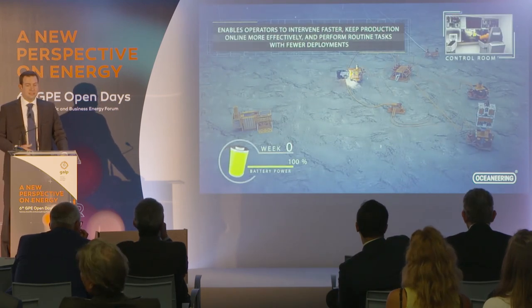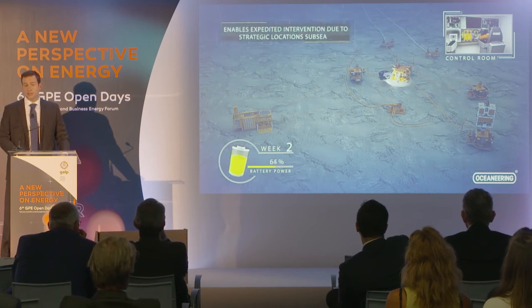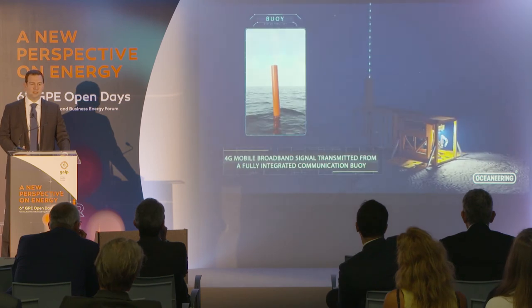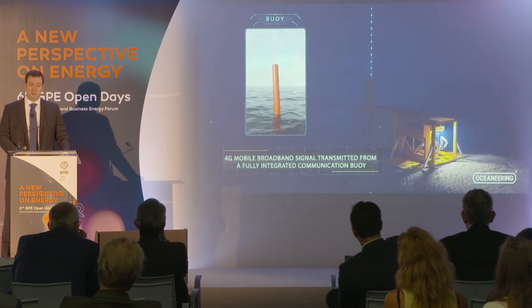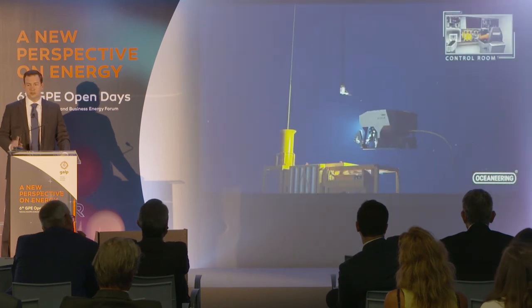With our existing design, this system can stay subsea for between four and eight weeks. Think about eliminating a vessel from site for six weeks — you're talking about between $50,000 and $100,000 per day in savings, plus all the pollution associated with it just goes away.